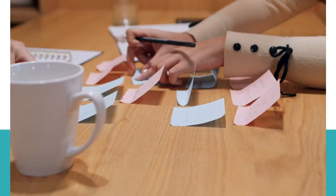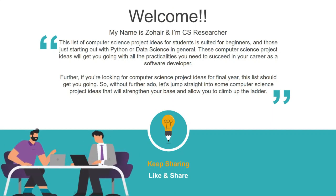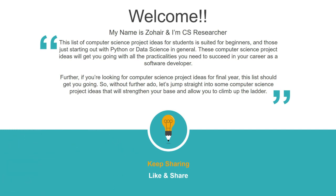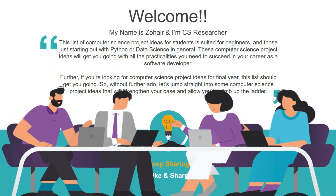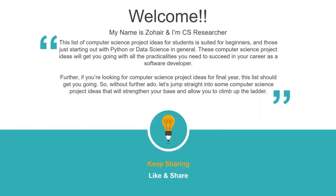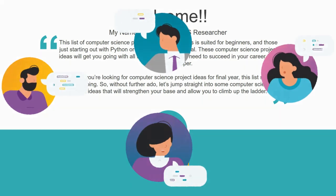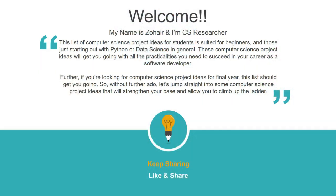This video is suited for beginners and those just starting out with Python or data science in general. These computer science project ideas will get you going with all the applications you need to succeed in your career as a software developer. If you're also looking for computer science projects for final year, let's jump into some project ideas that will strengthen your base and allow you to climb up the ladder.